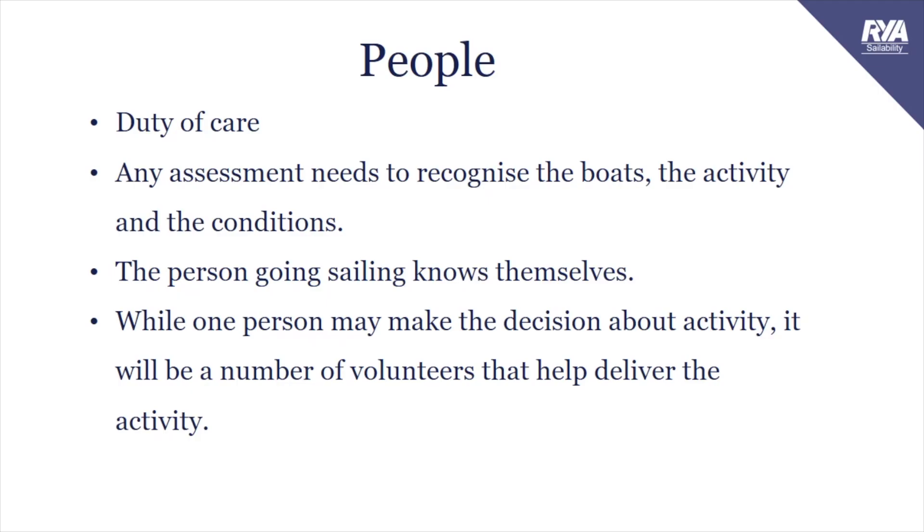Can you give me three things that are important for being the Senior Instructor, the officer of the day for a Sailability group? The weather - definitely. Volunteer experience - have you got the right people? And cake. Keeping your volunteers happy and hydrated.